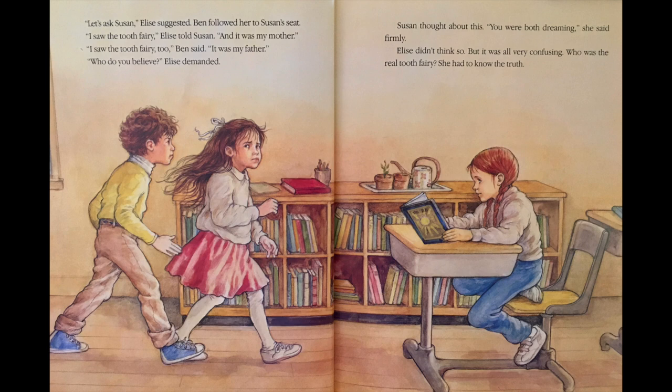Let's ask Susan, Elise suggested. Ben followed her to Susan's seat. I saw the Tooth Fairy, Elise told Susan. And it was my mother. I saw the Tooth Fairy too, Ben said. It was my father. Who do you believe? Elise demanded. Susan thought about this. Hmm, you were both dreaming, she said firmly. Elise didn't think so, but it was all very confusing. Who was the real Tooth Fairy? She had to know the truth.